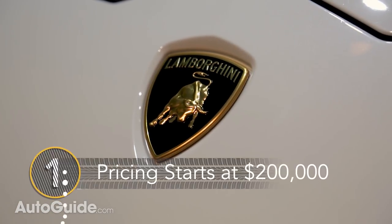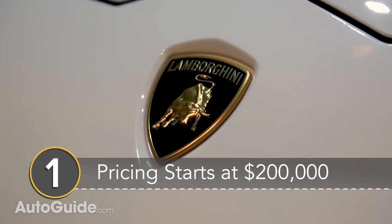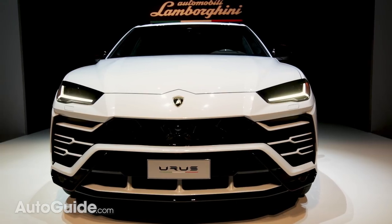Number 1: Pricing starts at about $200,000 in the US and deliveries will begin in spring of 2018.